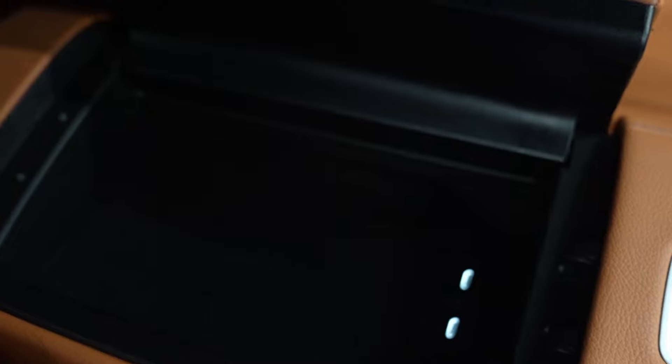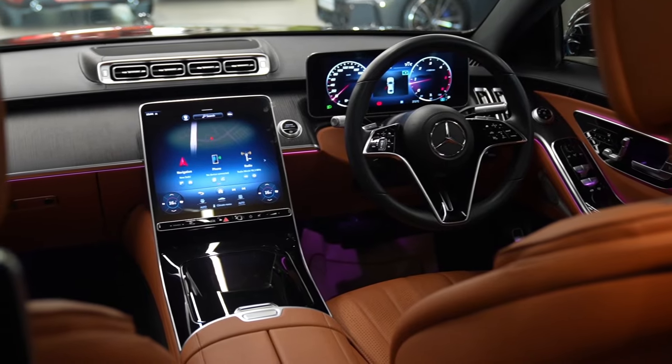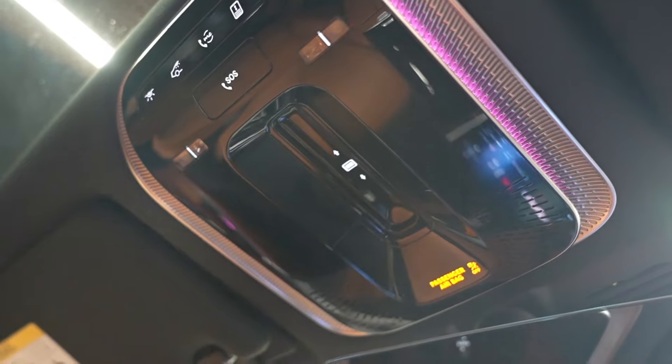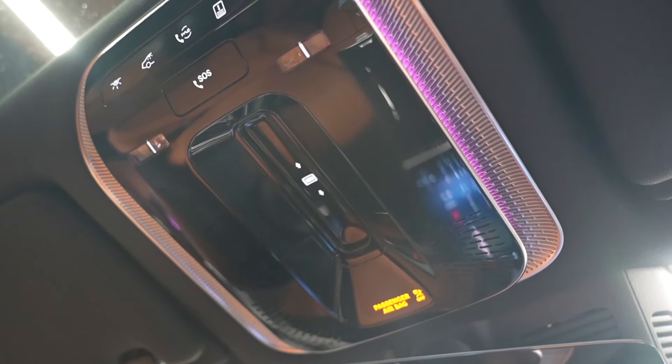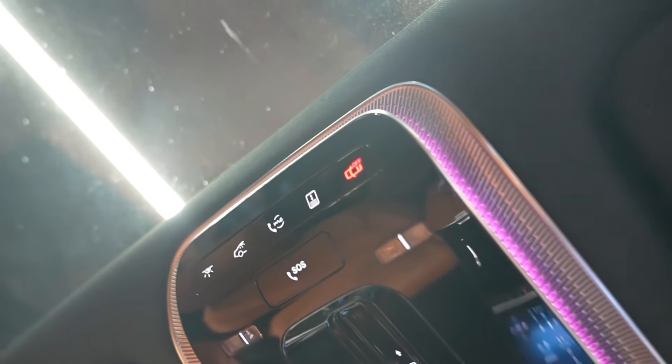The central armrest console has a storage space that can accommodate water bottles and includes two charging ports. On the roof panel, we get controls for the dual sunroof — one for the front seats and one for the rear seats — with ambient lighting available behind the panel.